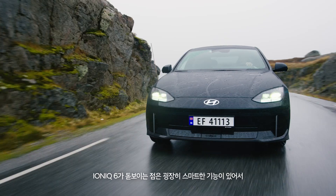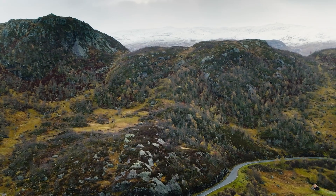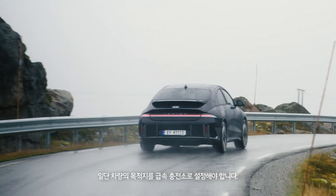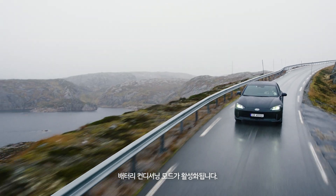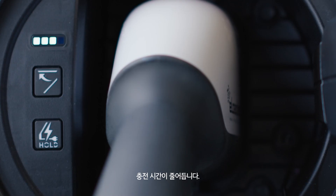The difference is the IONIQ 6 has way more clever features to make cold weather driving easy and enjoyable. The first is the battery conditioning mode. You'll need to set the car's destination to a fast charging station, and once the car knows that's where you're headed, the battery conditioning mode is activated. This then optimizes the battery temperature before charging to shorten your charging time at the station, which is incredibly useful in the winter.